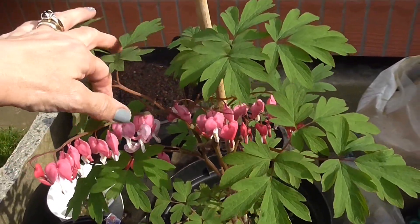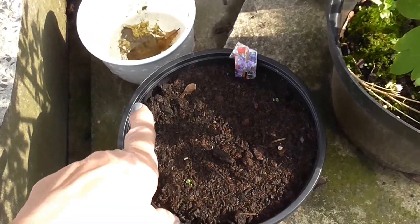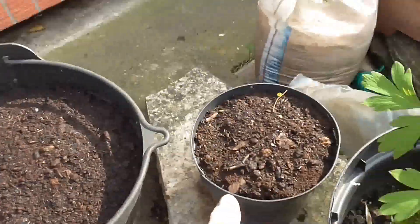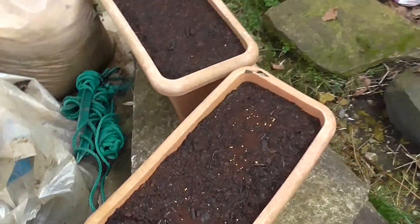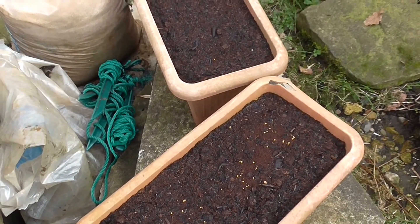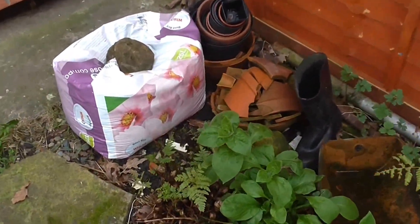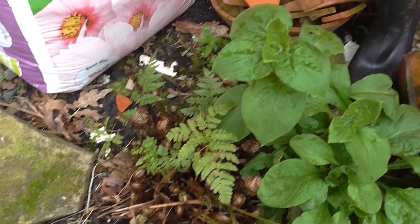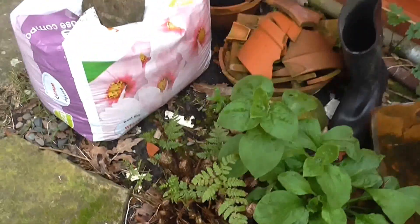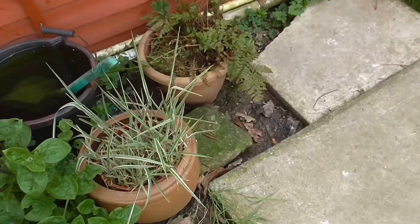In here we have a mixed flower mix that's waiting to come up, and that one too. In here we have a similar flower mix — one of these ones that you get in tubs and can just shake all over the place. There's not very much going on here, but if you look down here my ferns are growing. These are new fern fronds that will open up like this.